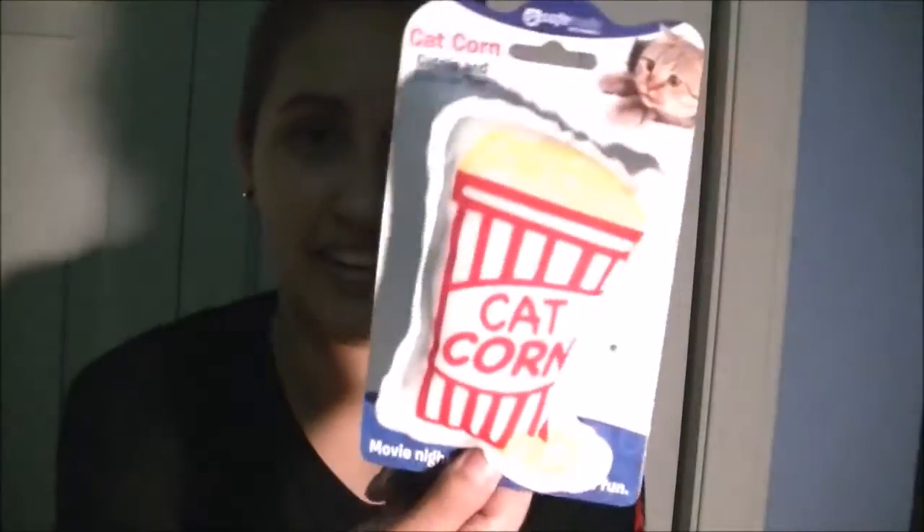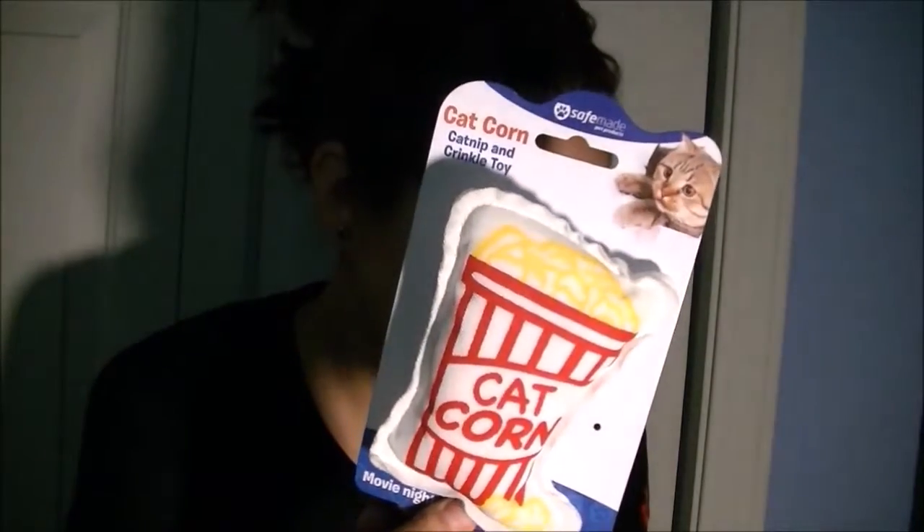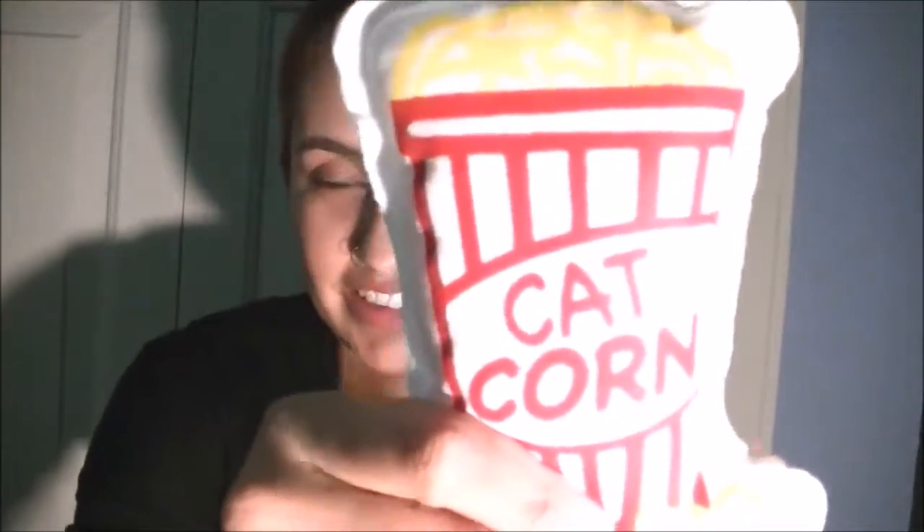Next is Cat Corn — it's like a little popcorn. It's a safe made popcorn toy. When your kitty tries sneaking into your movie stash, toss them this fun crinkly toy. Now they'll have their own treat to enjoy when watching your favorite flick together. This was $5. This is what this one looks like.